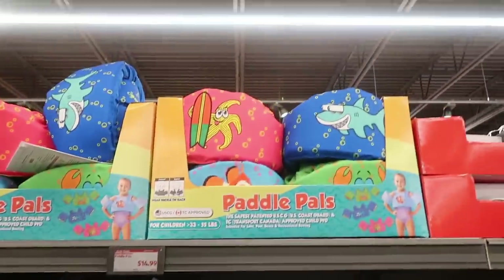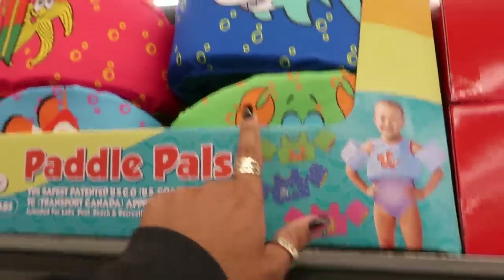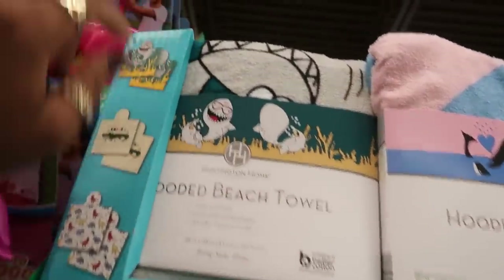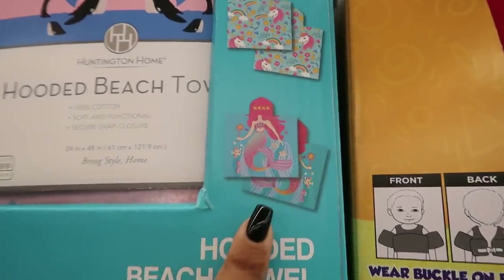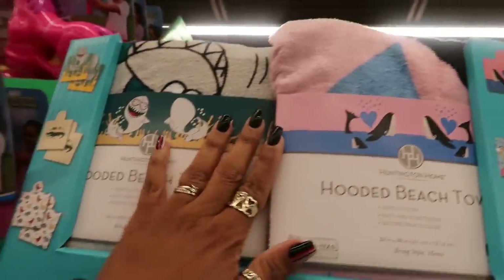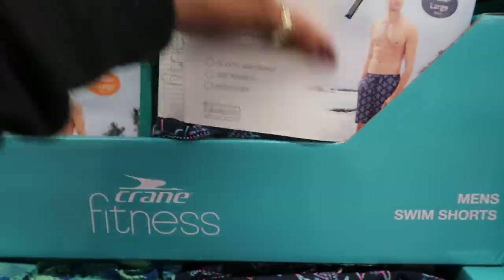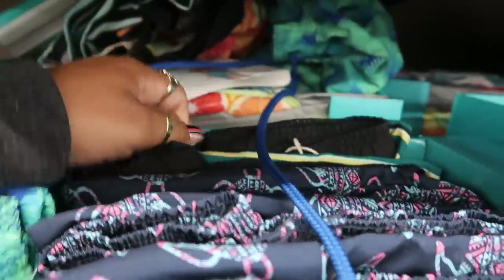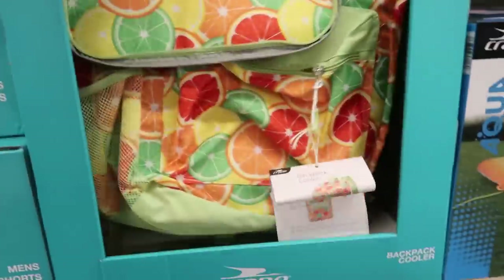There are paddle pals up here — I like the little shark. Then hooded beach towels at $6.99: shark, gator, dinosaur, mermaid, and whale designs. Down here there are men's shorts with turtle prints and stripes going up to extra-large for $7.99, and a backpack cooler for $10.